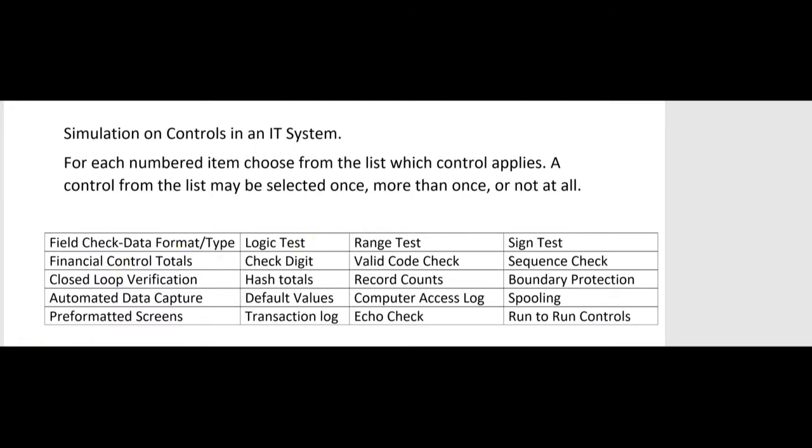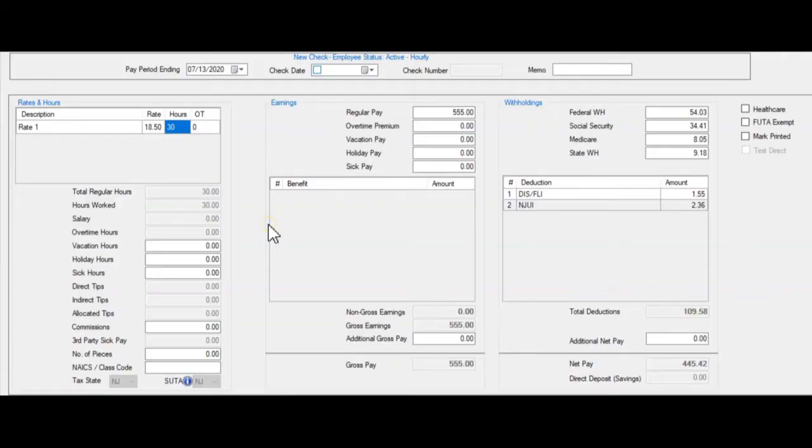A range test is a form of a limit test. Back in the payroll example, if someone earns $18.50 per hour and worked 30 hours, their gross earnings would be $555. If the company has a range where nobody earns less than $10 an hour or more than $250 an hour, then a range test would reject any input into the payroll rate box that falls outside that range — less than $10 or more than $250 would not be allowed.